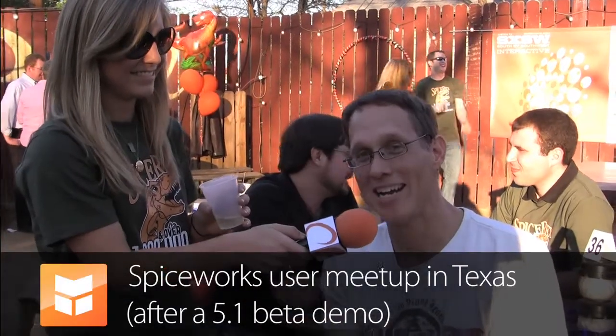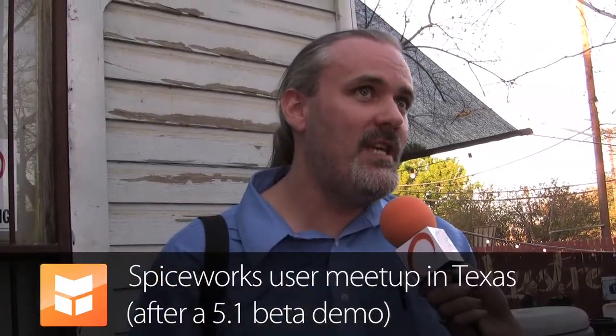I think the ticket merging is great. We are totally ready to start using it because most of our customers will make five tickets for one request because they won't reply. So currently we've been doing it all manually where we add that this issue is being tracked in a separate ticket and closing the tickets out. So we're actually really looking forward to that feature.